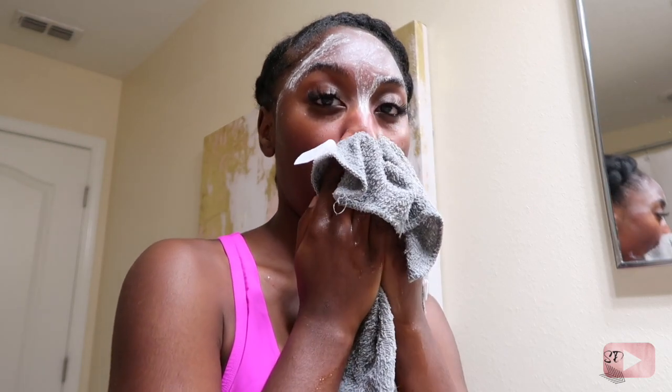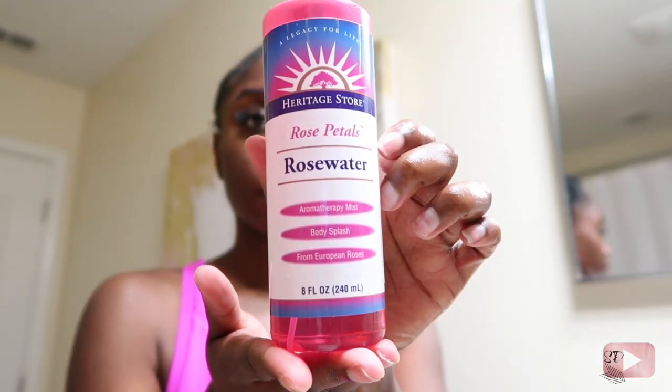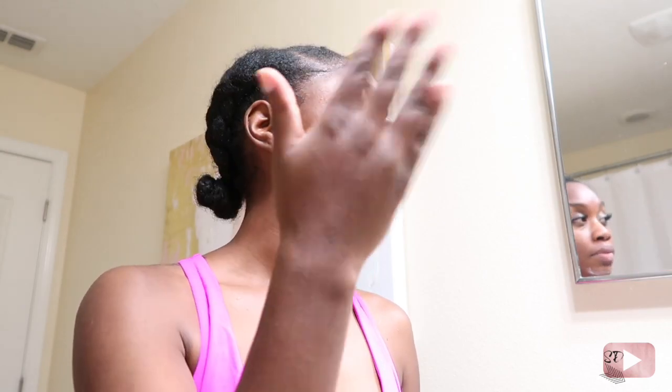After exfoliating, you want to use a toner. I use rose water — any toner will work, but I like rose water because it's good for sensitive skin, it does its job, and if you have any redness or inflammation it helps reduce that. So if you have really bad cystic acne, this would be a great toner for you.